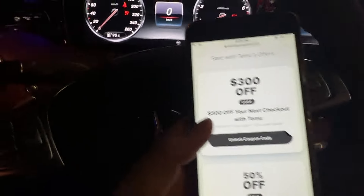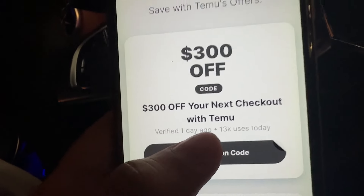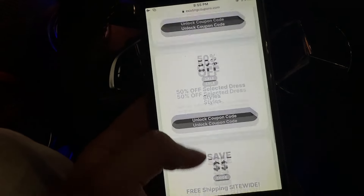There are a lot of people trying to claim these coupon codes — you can literally see like 13,000 people today. So it has limits. If you find them available, make sure you do it right away.